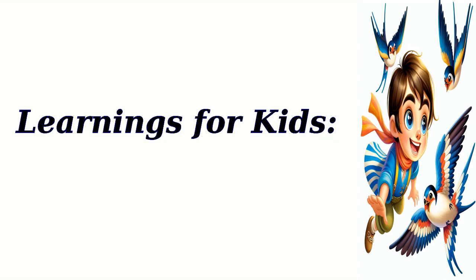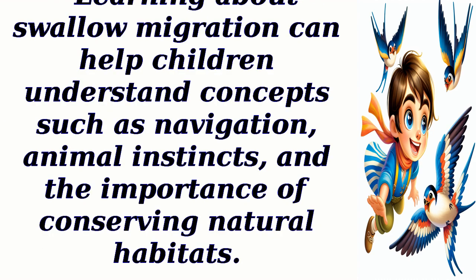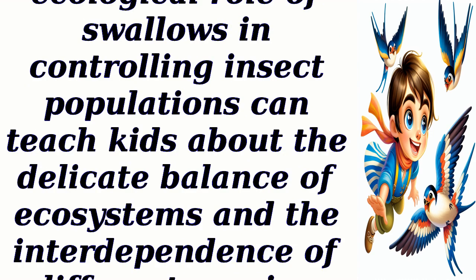Learnings for kids: swallows showcase incredible flying abilities, and observing their flight patterns can inspire kids to appreciate the wonders of nature and the beauty of bird flight. Learning about swallow migration can help children understand concepts such as navigation, animal instincts, and the importance of conserving natural habitats. Understanding the ecological role of swallows in controlling insect populations can teach kids about the delicate balance of ecosystems and the interdependence of different species.